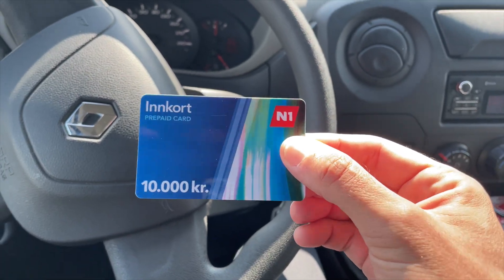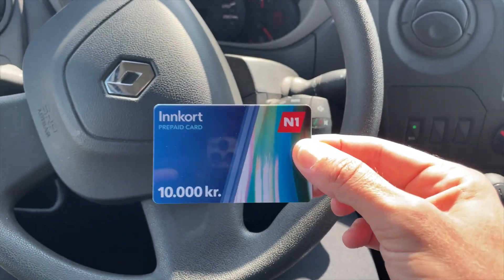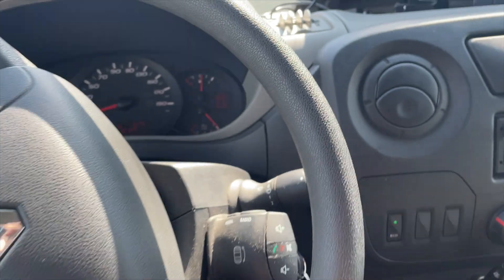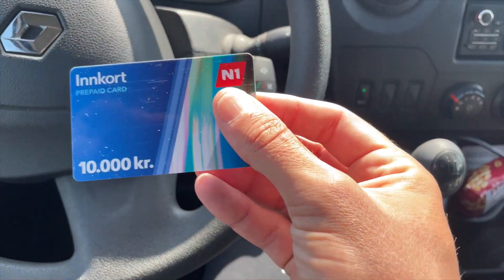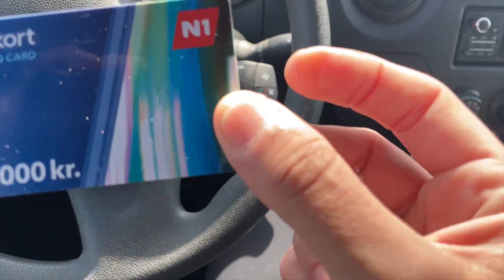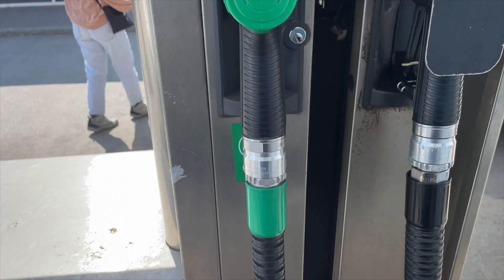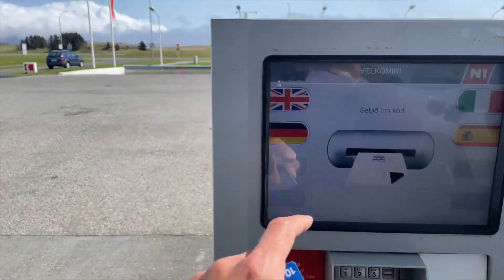We're waiting to try a different pump to see if this card works. We're waiting for the person with the jeep to move, then we'll go in and try this card at a different machine. I spent 10,000 kroners, which is equal to about 70 US dollars. It should fill up the tank — maybe I'll need 12,000 or 13,000 kroners to fill it completely, but I wanted to test out the N1 prepaid cards.